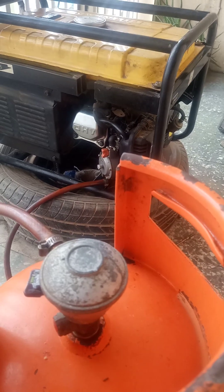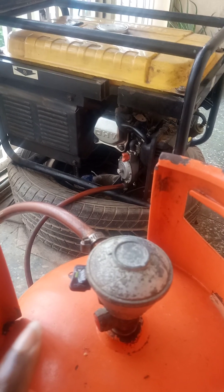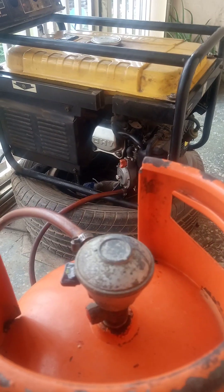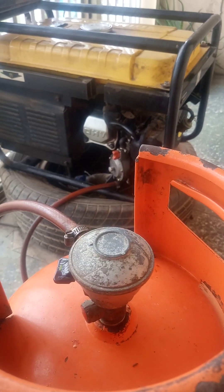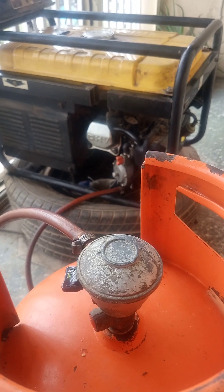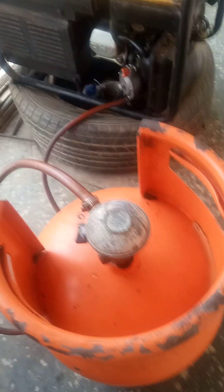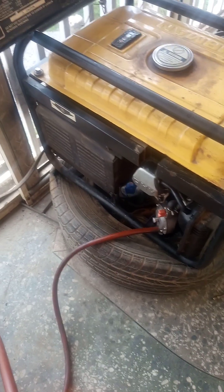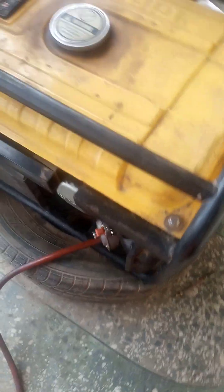We'll run it for 2 hours, after which we'll shut off the generator and take the cylinder back to the gas station to weigh it. Whatever the weight comes out to be will be subtracted from the initial weight of 17.8 kg, and the difference will be the LPG consumed over the test period. We'll then do a simple calculation to find the amount of LPG in kg required to run this generator for 1 hour. Summary: cylinder is 17.8 kg, generator is 2.5 kilowatt, load is about 820 watts — approximately 33% loading — using LPG through the LPG-CNG combustor in LPG mode, running for 2 hours.